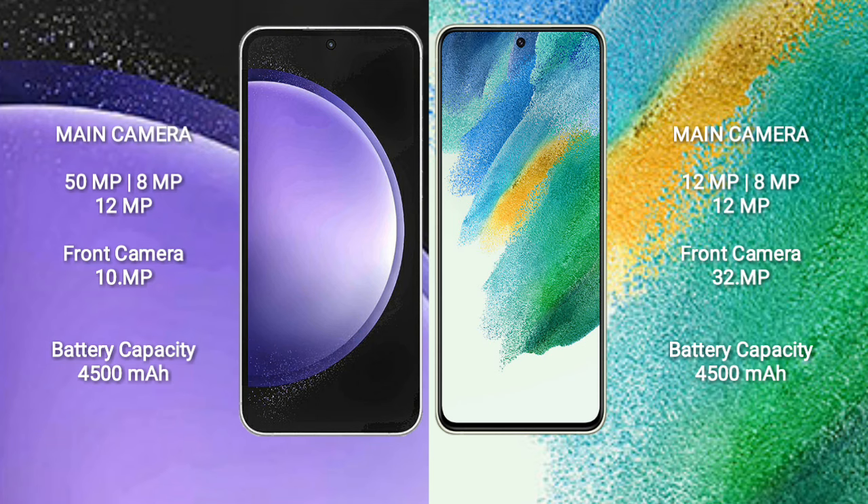The Samsung Galaxy S21 FE also has a 4500mAh battery with 25W fast charging support.